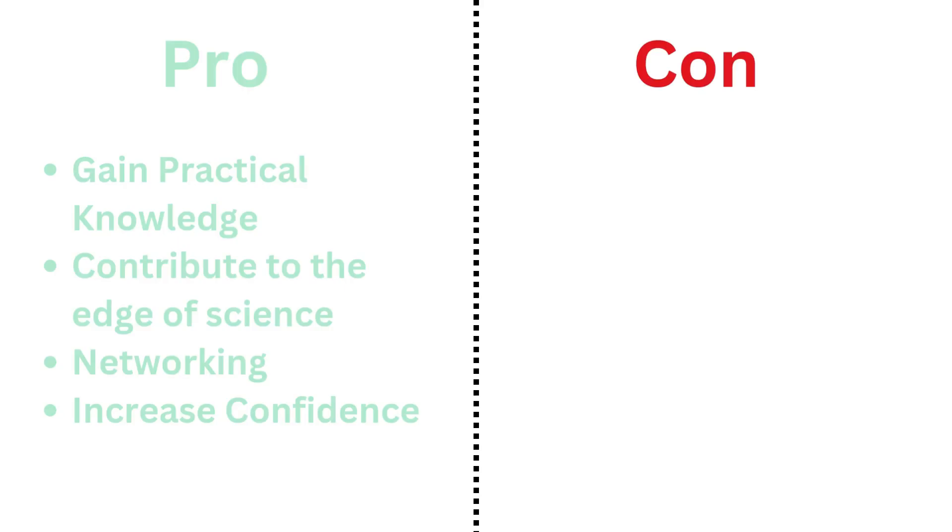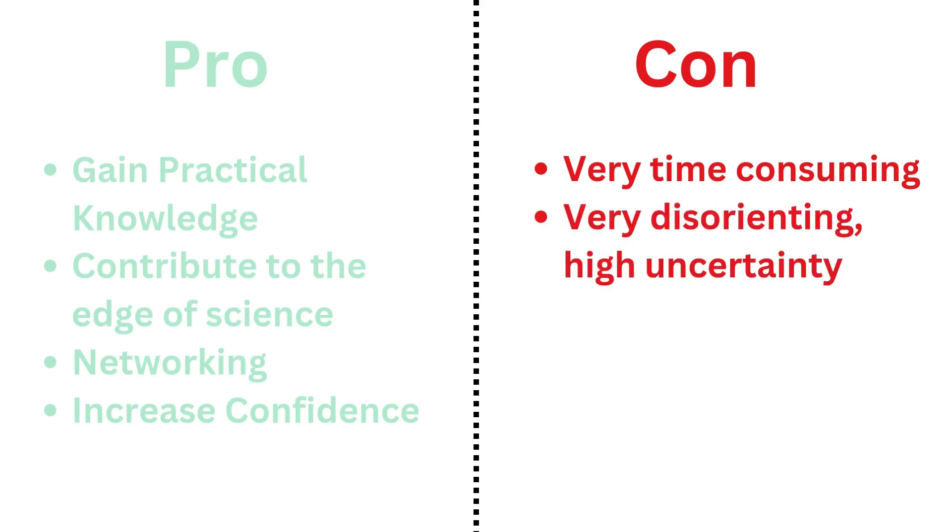There are massive cons though that you have to be aware of. Research is very time-consuming. There is no end, no real guardrail against that end problem, and no one will tell you when the time is up. If you aren't careful, it will eat up your life. The uncertainty is extremely daunting at first. Sometimes something doesn't work out, maybe no one in your lab knows why, and you just have to try again. But after some repetition through the research process, you will start to expect the uncertainty and ease into it.